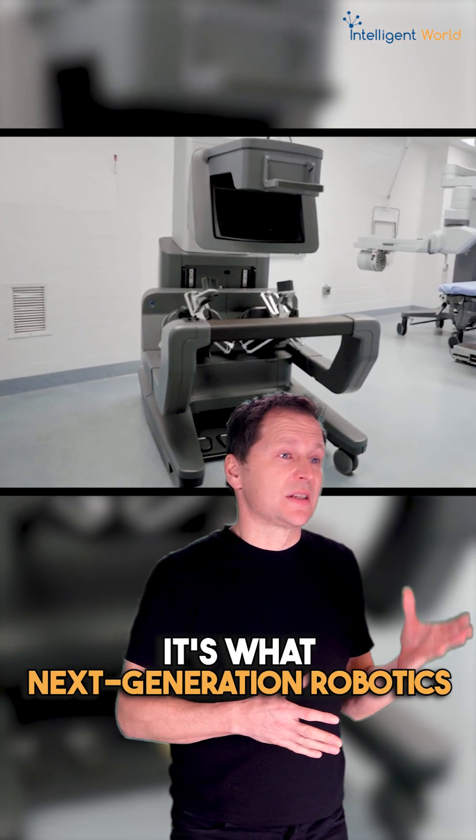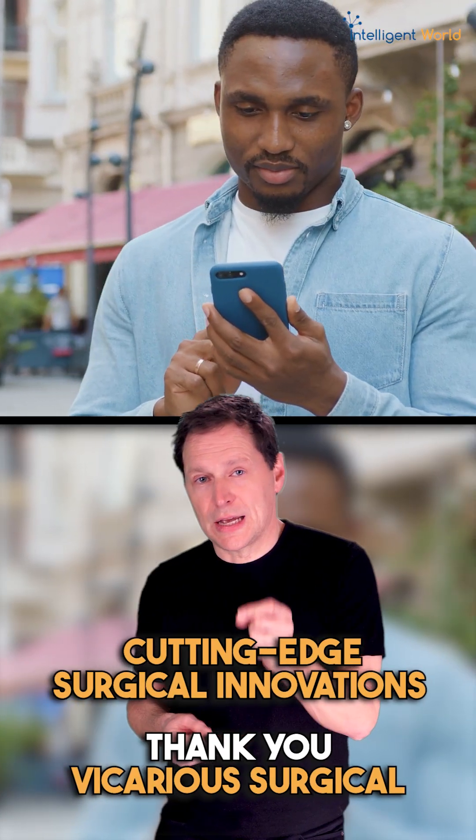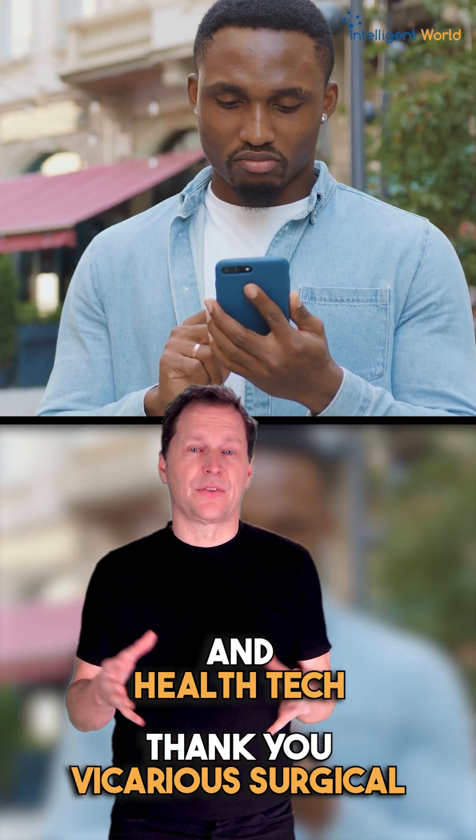It's what the next generation of robotics is all about. Stay up to date on cutting-edge surgical innovations and health tech — follow me.